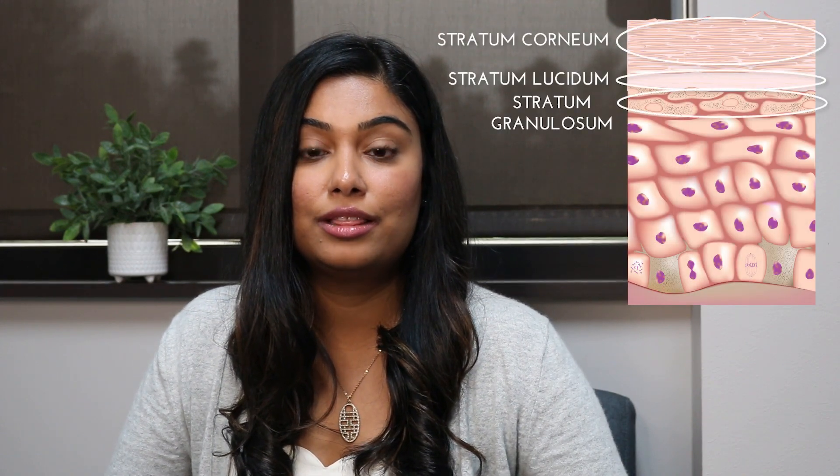The epidermis, from its outermost layer to its innermost layer, consists of the stratum corneum, the stratum lucidum, the stratum granulosum, the stratum spinosum, and the stratum basale.